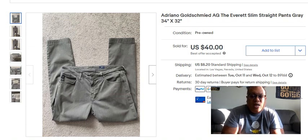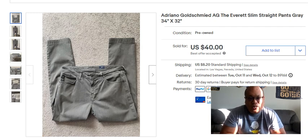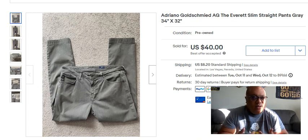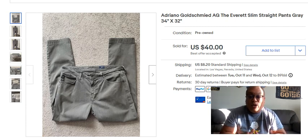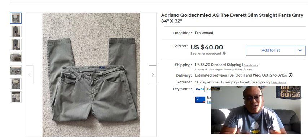Hello everybody, it's your boy Ronnie Bizzle coming to you with an old school type video — the way I learned reselling when I first started, when I discovered this wonderful world of reselling. I used to watch old school resellers do sales videos by doing screenshot videos of what they sold, and I thought that was really cool. That's when I learned a lot about what sells and what doesn't sell. So I decided I'm going to start this new series where I record my top 10 sales from each month, every month, starting with today.